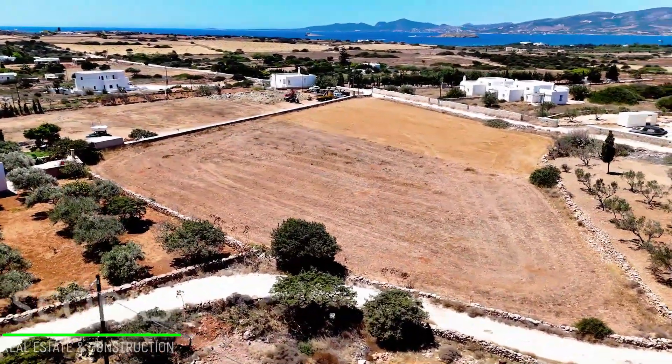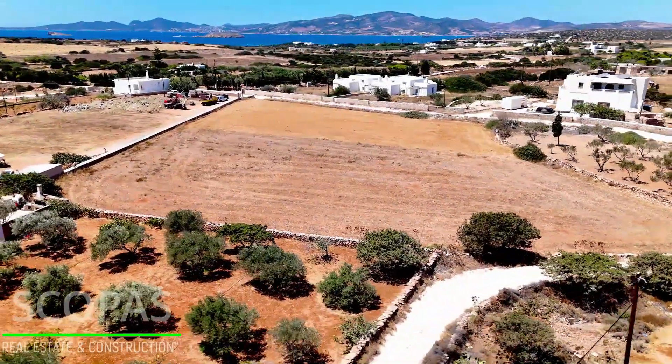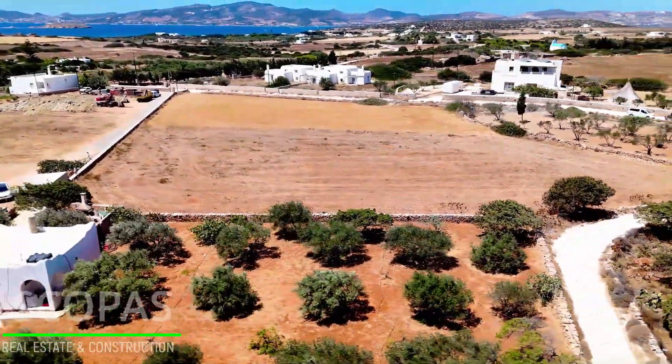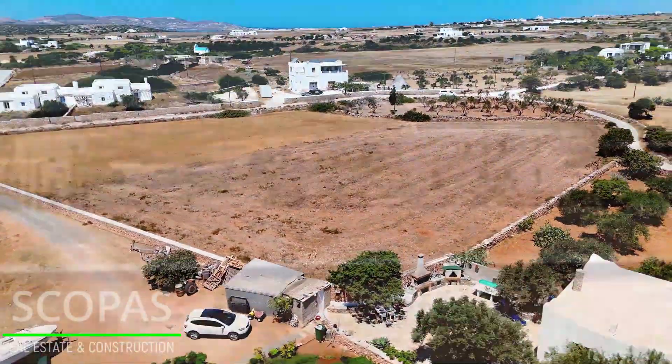Suitable for a permanent or holiday home. It is also an ideal choice for investment. Southwest orientation with a unique view of the Aegean Sea and Antiparos.